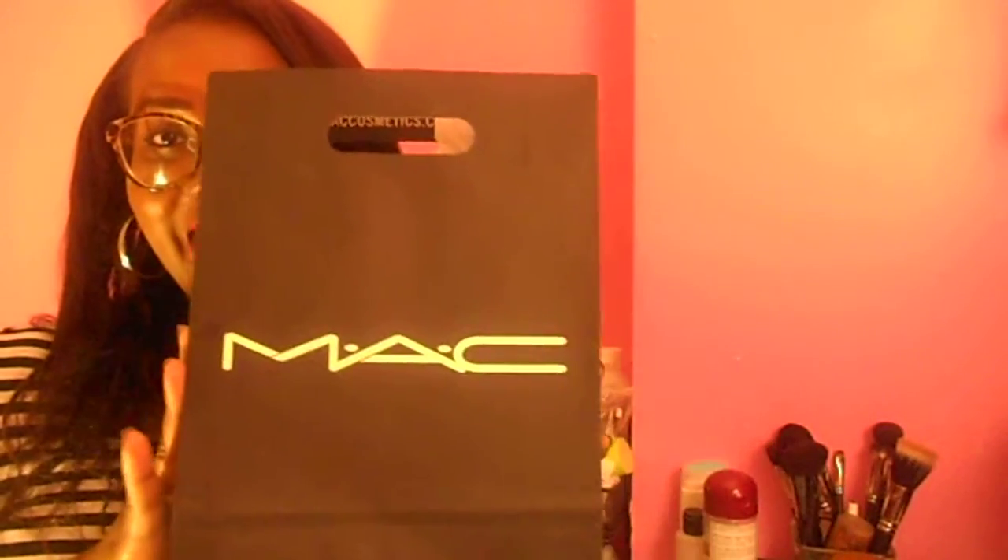Hey guys, here today with the haul from MAC Cosmetics. I'm going to share with you guys the things that I got from Rihanna Hearts MAC.